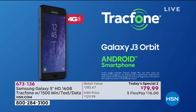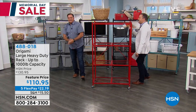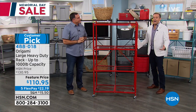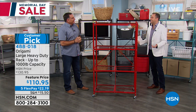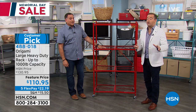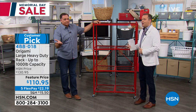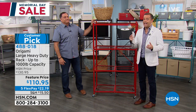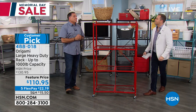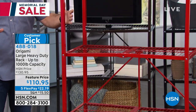Trivia question: what's the number one selling home organizational piece in HSN's history? The answer is Origami. Luca Puto is here — the man, the myth, the legend with a product of legendary status. We are excited to have our final 900 of the lowest price ever on our Origami rack. The only other time the big Origami rack is at $110 and change is when it's a today's special. You can't compare this to anything else on the market — by comparison, we're talking about particle board, plastic. Origami is in a class by itself because it's powder-coated steel and there's no assembly required.